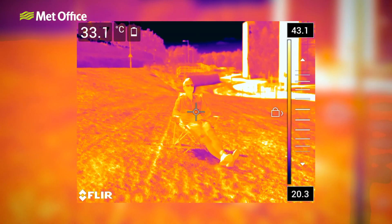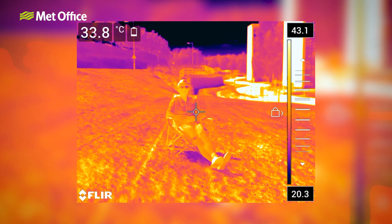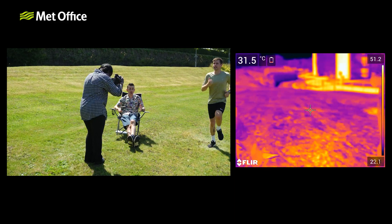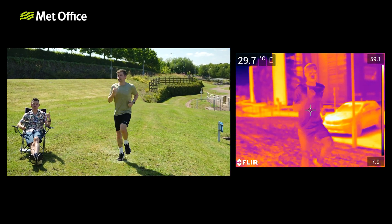Even the temperature of our bodies varies — from our internal temperature to our skin temperature, and from our cheek to our nose. And if we're moving around or wearing lots of clothes we're going to feel even hotter. How we feel is entirely subjective and it's going to vary from person to person.